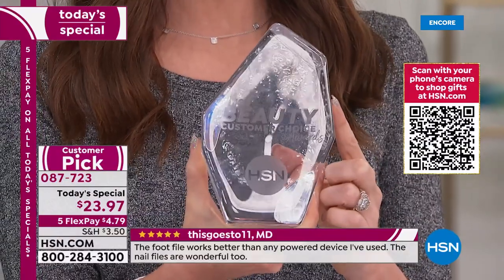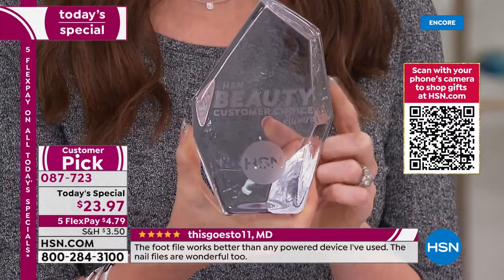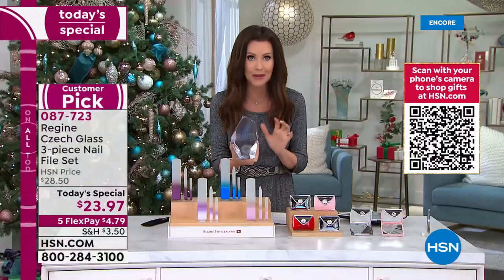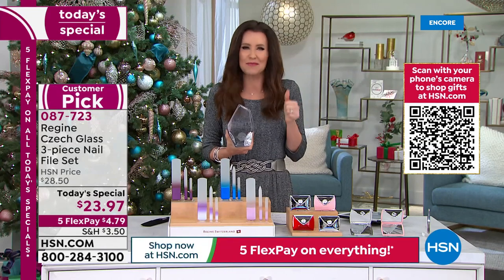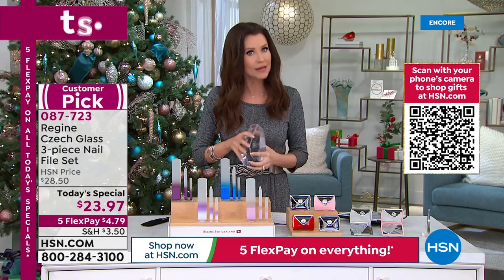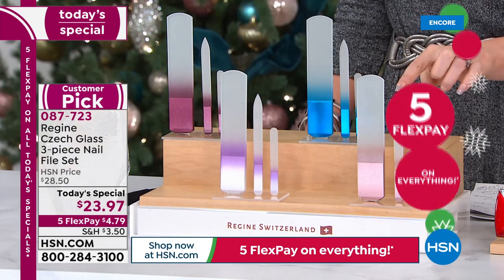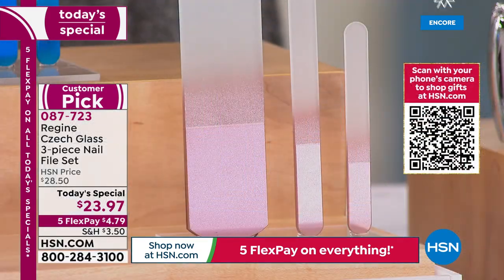This is the ultimate award you can win at HSN. It became a customer pick, and at HSN we have strict competition for Customer Choice Beauty Awards — this one won best overall beauty tool over everything: hair dryers, curling irons, skincare. So if you don't like doing your nails or they're too fragile, or you get your nails done professionally — get this so you have it in your bag for when you get a chip, scrape, or nick.